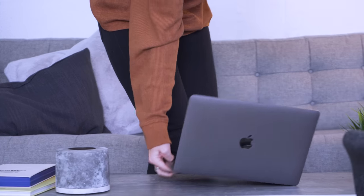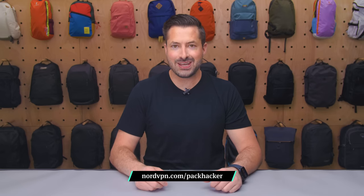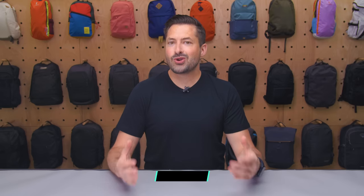No more waiting until you get home to catch the latest episode of Succession or Handmaid's Tale. Plus, when you use code packhacker, you get four months extra on a two-year plan. Just make sure to head to nordvpn.com/packhacker to redeem. They offer 24/7 customer support backed by a risk-free 30-day money-back guarantee. That's nordvpn.com/packhacker to keep your devices and data protected anywhere in the world.